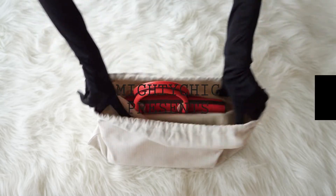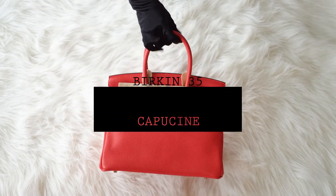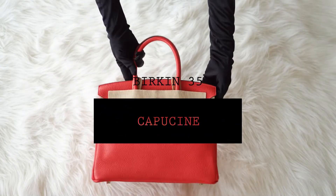Mighty Chic Presents. Guaranteed Authentic Hermès Birkin 35cm Bag.